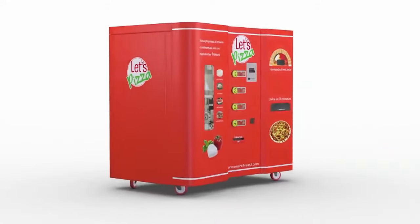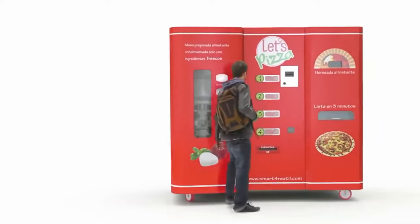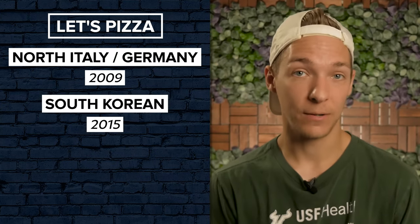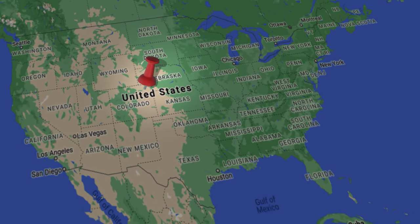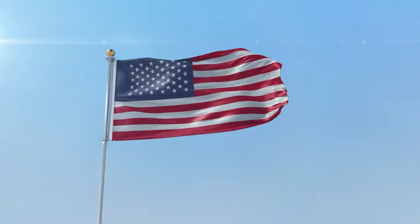Next is Let's Pizza, which was the first player on the scene to offer freshly made, ready-to-eat pizzas out of a vending machine. They initially started rolling out their devices in Northern Italy and Germany in 2009, and since then they've expanded by entering the South Korean market in 2015. They had ambitions to expand to the US a couple of years ago, but at the moment it looks like that plan has been temporarily paused.